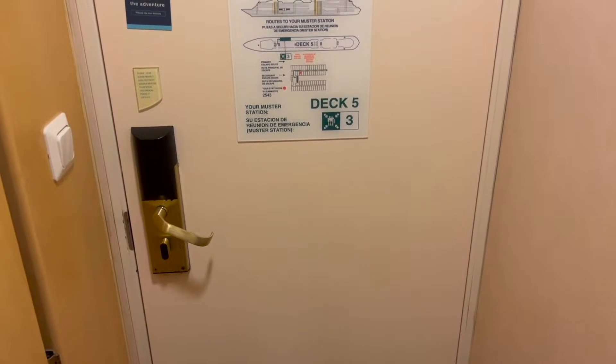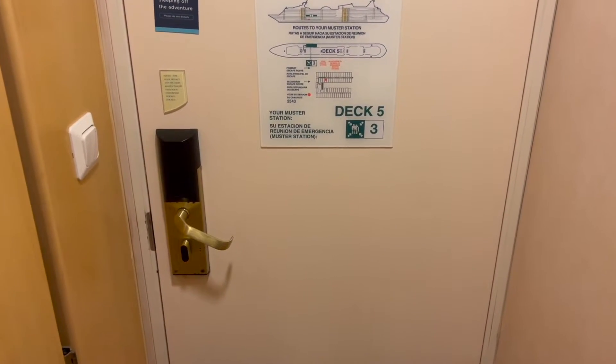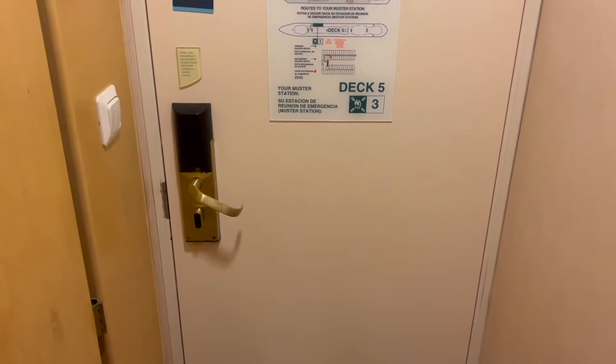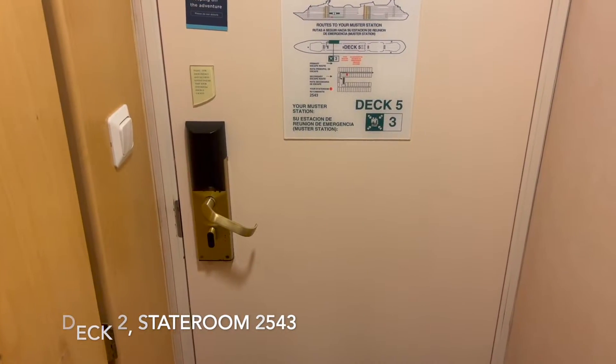All right, so I figured before we leave, I would give you a quick room tour. This is Royal Caribbean's Enchantment of the Seas Interior Stateroom 2543.